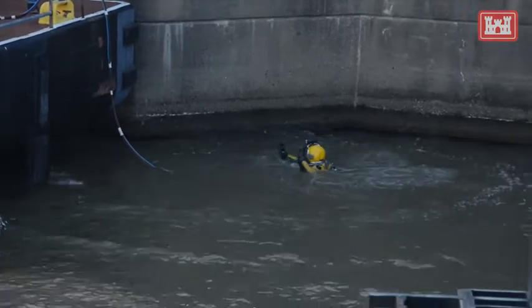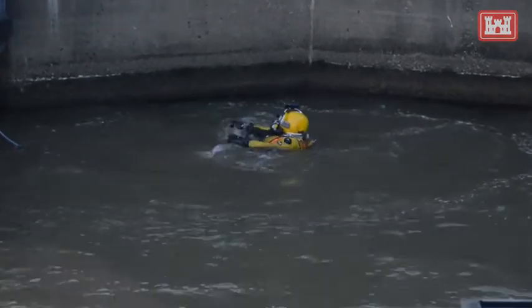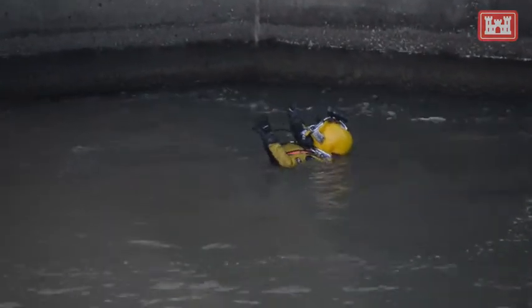Today we're here at Robert C. Birdlocking Dam doing some inspections on their main chamber mitre gates.